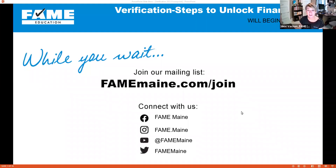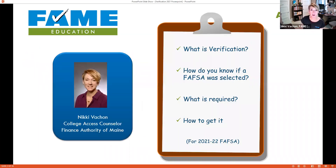Hi everyone, welcome to today's Wednesday webinar: Verification Steps to Unlock Financial Aid. This is one in a series of webinars produced by FAME to help students and families plan and pay for college. I'm Nikki Vachon, a college access counselor with FAME.